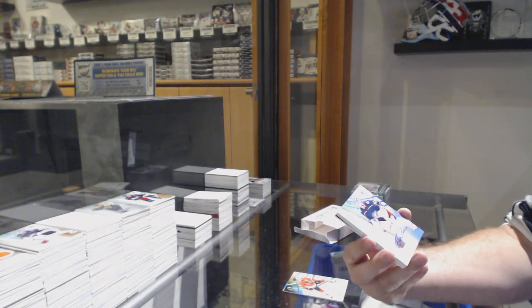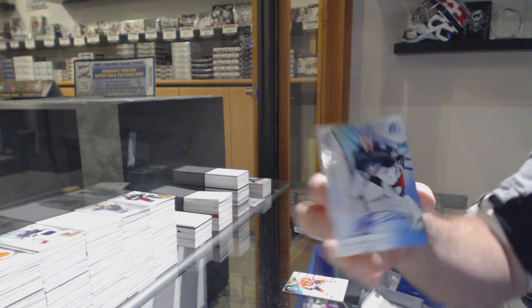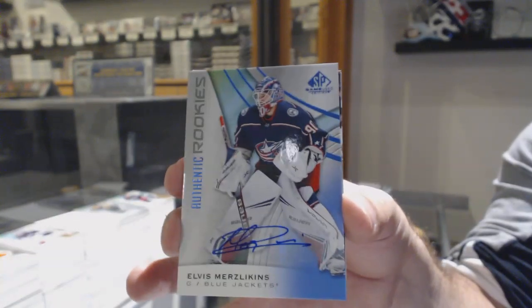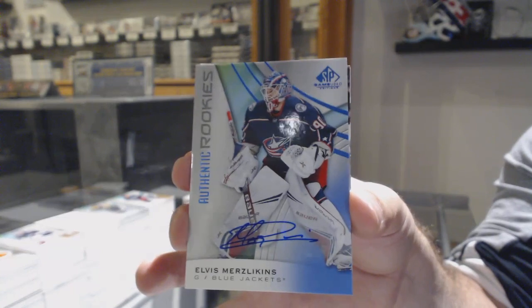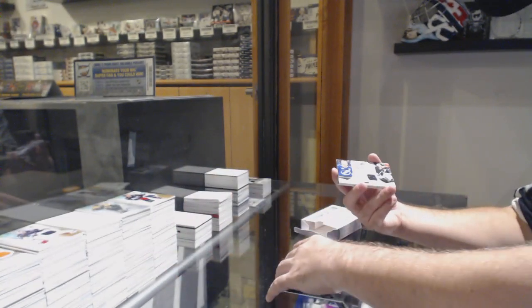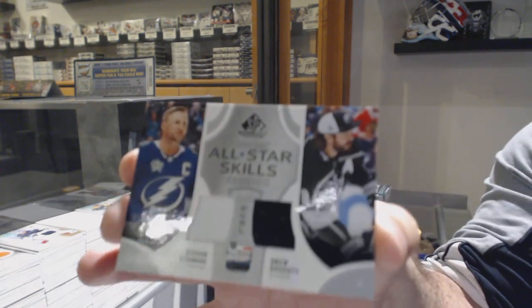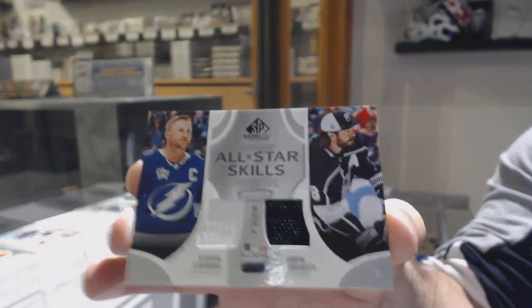Nice for the Columbus Blue Jackets — Rookie auto of Elvis. That's a good rookie auto. We've got a dual jersey right between Tampa and L.A. — Stamkos. Dual skills jersey.